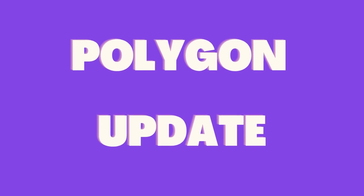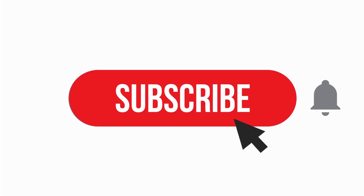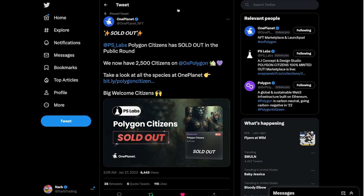Welcome everyone to another Polygon-Matic update video. Today we have some recent news to go over, so make sure that you are subscribed so you are never missing out. Follow me on Twitter where I post daily Polygon information at NARB Trading, and let's dive in.